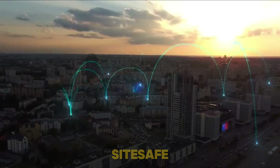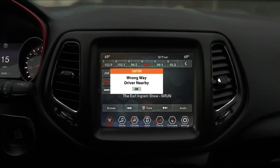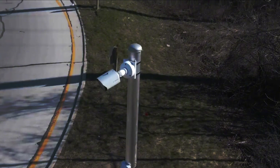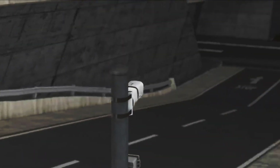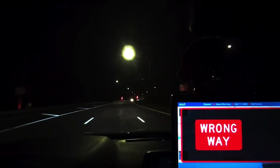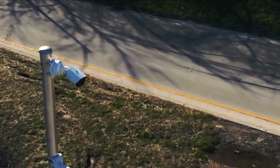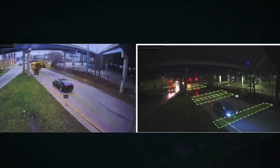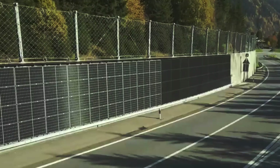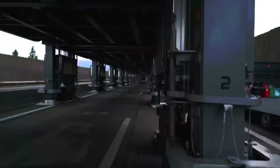SightSafe, an innovative American company, has pioneered a distinctive solution aimed at tackling traffic congestion within road work zones. Their research indicates that these areas contribute significantly, causing up to 10% of traffic jams across the United States. SightSafe's approach integrates advanced smart fencing systems that leverage satellite communications and radar sensors, operating in real-time to enable dynamic traffic monitoring and responsive speed management. By providing immediate data insights, SightSafe's technology helps mitigate the risk of severe traffic disruptions.